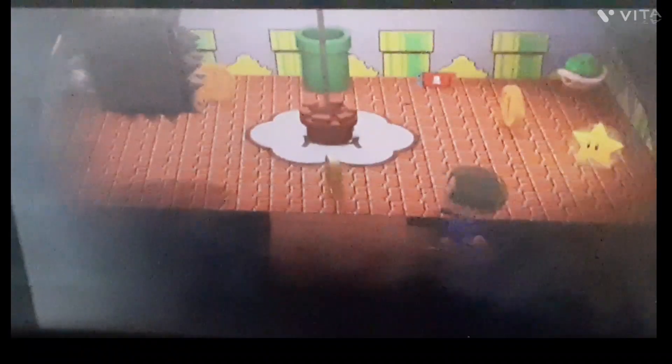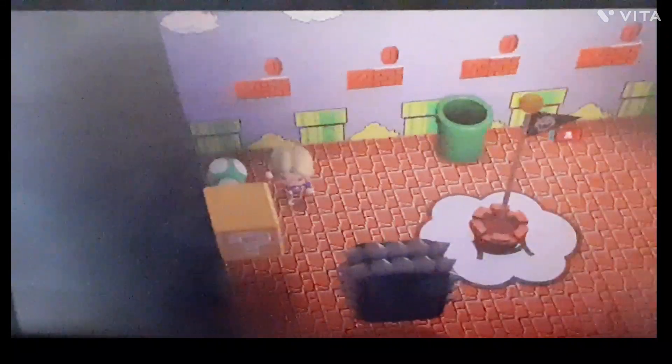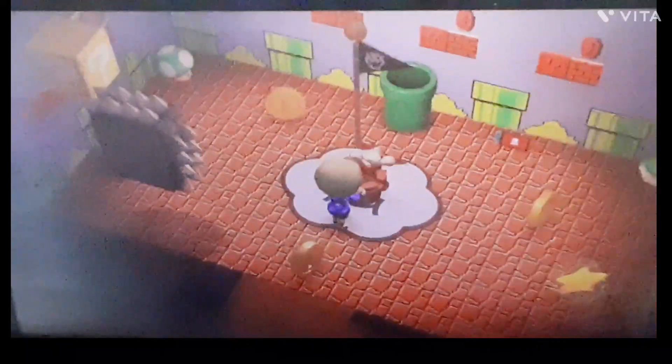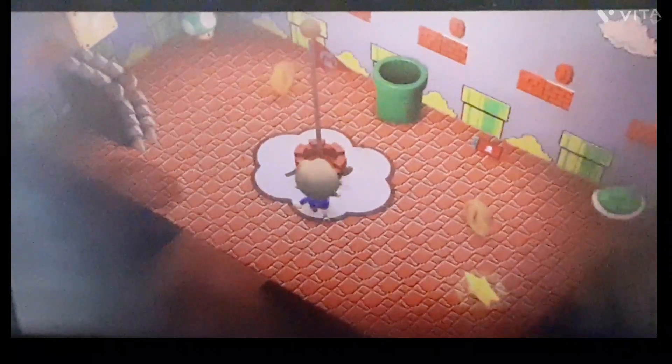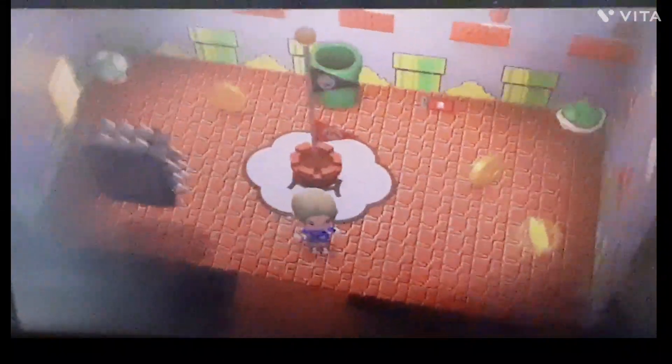Upstairs is actually my Mario room. From when we got all the Mario stuff I put it all upstairs. And this is my Mario room. The pipe actually leads outside, and it leads to the part next to Apple's house or to the beach where Red usually goes.